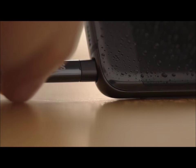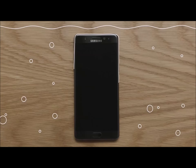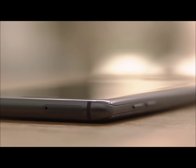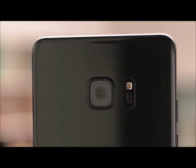Even though the Note 7 is water resistant, there was no sacrifice with design. Through waterproof tape, rubber, a corrosion preventing coating, and anti-corrosive materials, everything is protected and sealed from the inside out. From the microSD card to the dual pixel camera to water resistance, the end result is simply a phone that's both strong on the inside and beautiful on the outside.